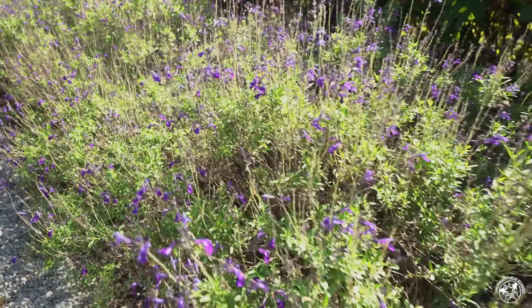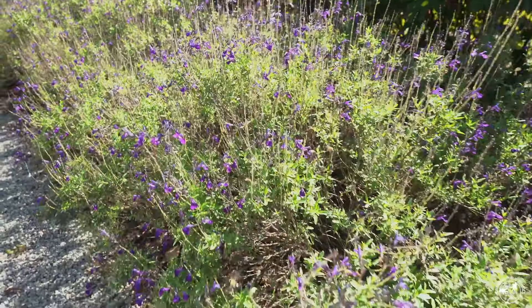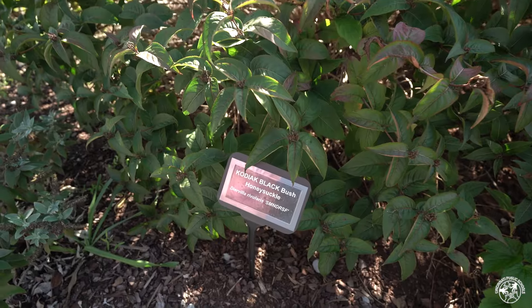Let's go look at the plants. This is a butterfly bush but it looks like it's covered in bees. This is an ornamental lamb. This is a Kodiak black bush.